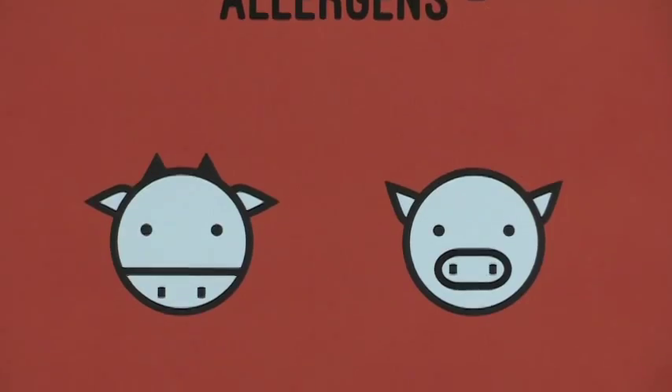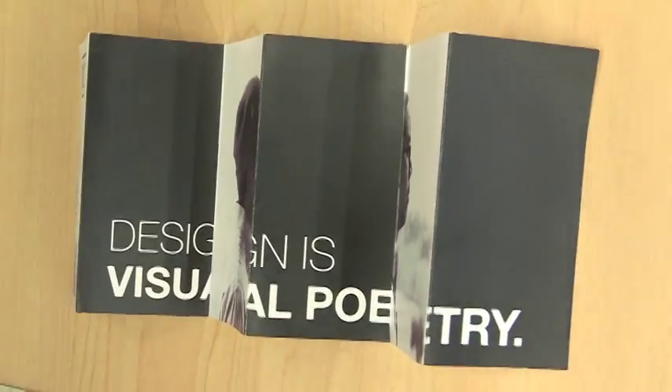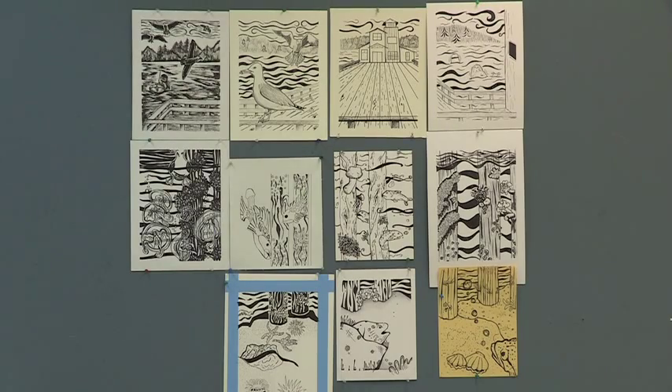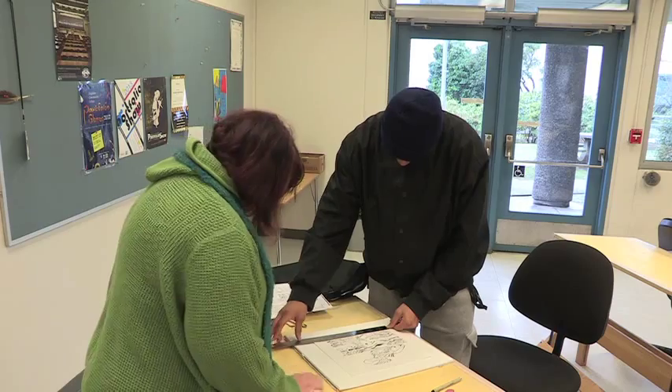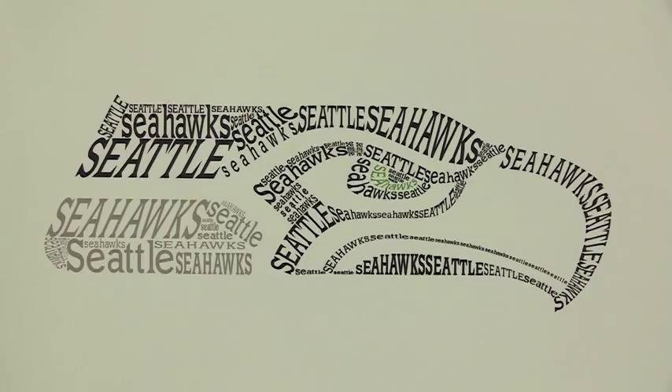Graphic design is the art of giving meaningful form to information. In an era when information comes from every imaginable source, the graphic designer's role in modern communication cannot be overvalued. Graphic design influences everything from hand-painted signs to corporate images.